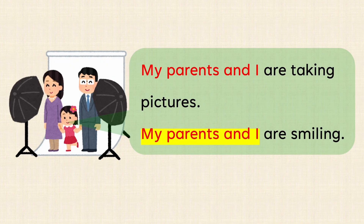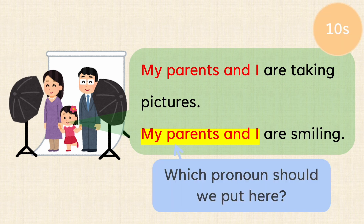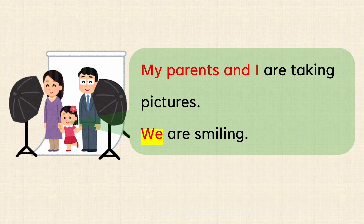My parents and I are taking pictures. My parents and I are smiling. Which pronoun should we put here? My parents and I are taking pictures. We are smiling.